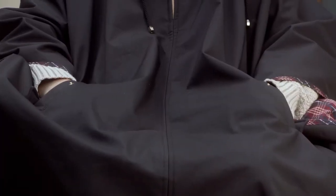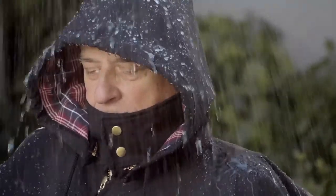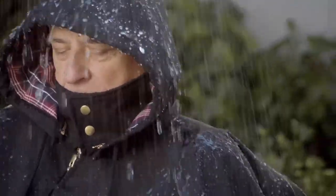This ultimate all-weather protection wheelchair poncho is designed to withstand any weather conditions. Rain, snow or wind has no chance to penetrate its durable water-repellent outer shell.